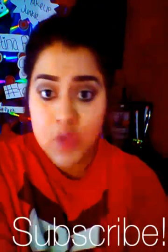Those are my top monthly favorites. If you like this video, subscribe. Give me a thumbs up and comment down below for any questions.